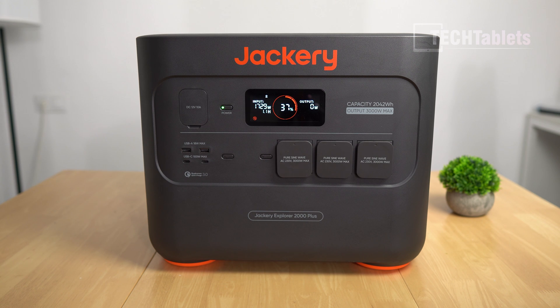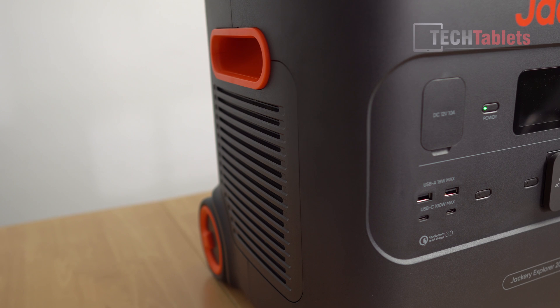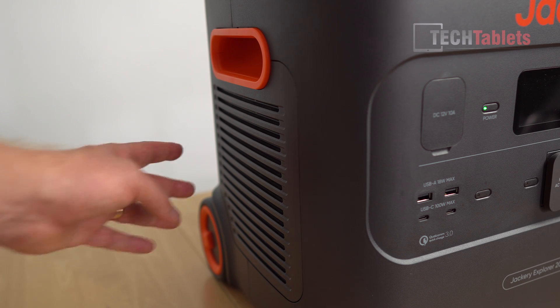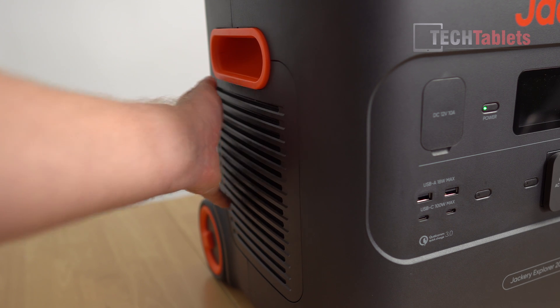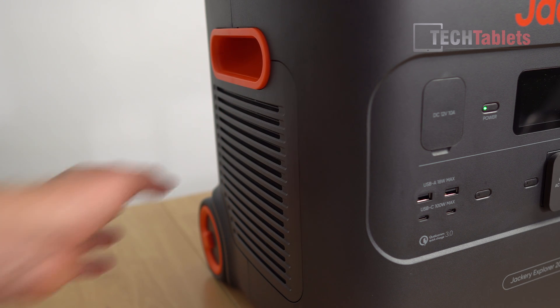Currently charging at just over 1700W — this is where you hear the fan quite a bit when charging at the fastest rate. It's showing about 1.1 hours left to fully charge. The fan on the right pulls cool air in, while the louder fan on the left pushes warm air out. Here's a sample of what to expect from the fan noise.